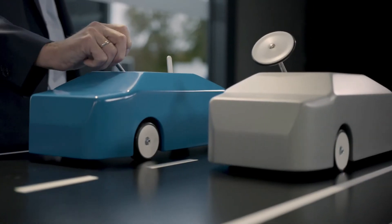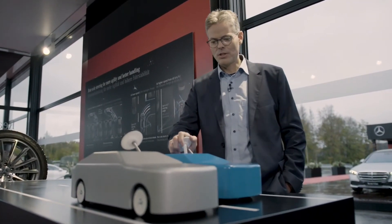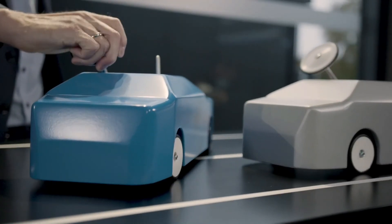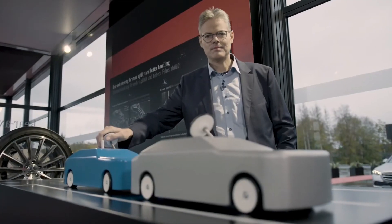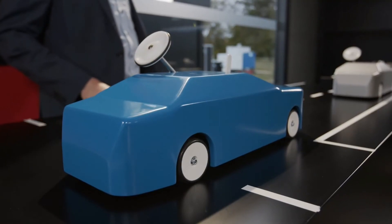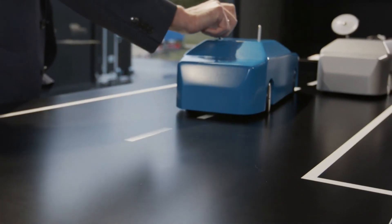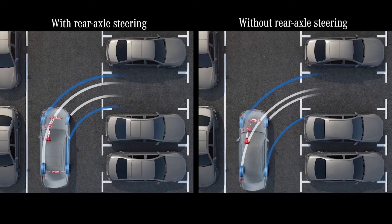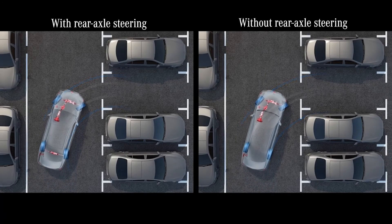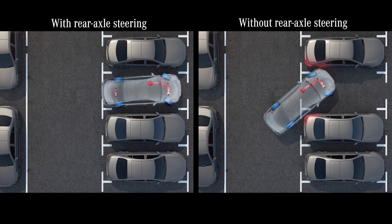The turning circle is reduced by almost two meters. As you can see here, parking is really easy. The wheels steer in the opposite direction. At higher speeds, the wheels steer in the same direction, and this leads to more stability and safety. Coming back to the parking manoeuvre — here you can see the advantage of the 10-degree steering if you want to park in a tight parking space. No manoeuvring backwards is necessary. You can park forward at once.